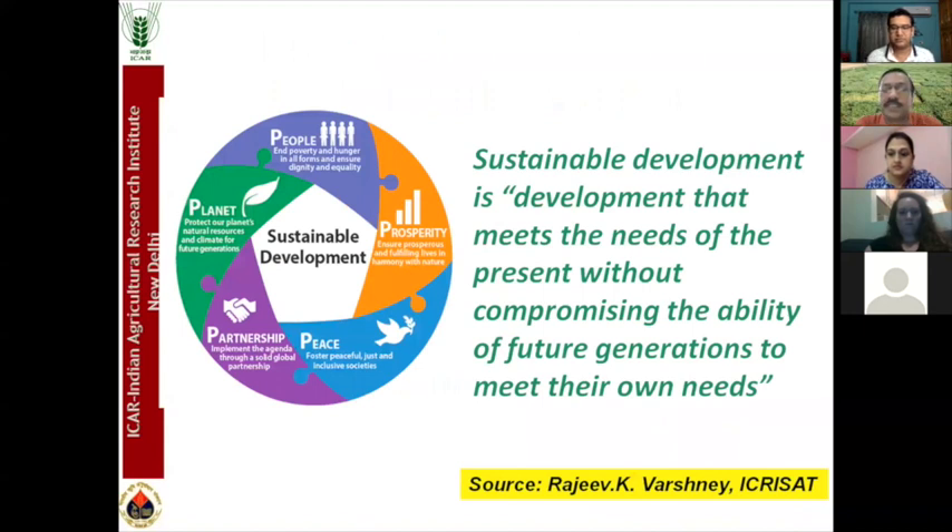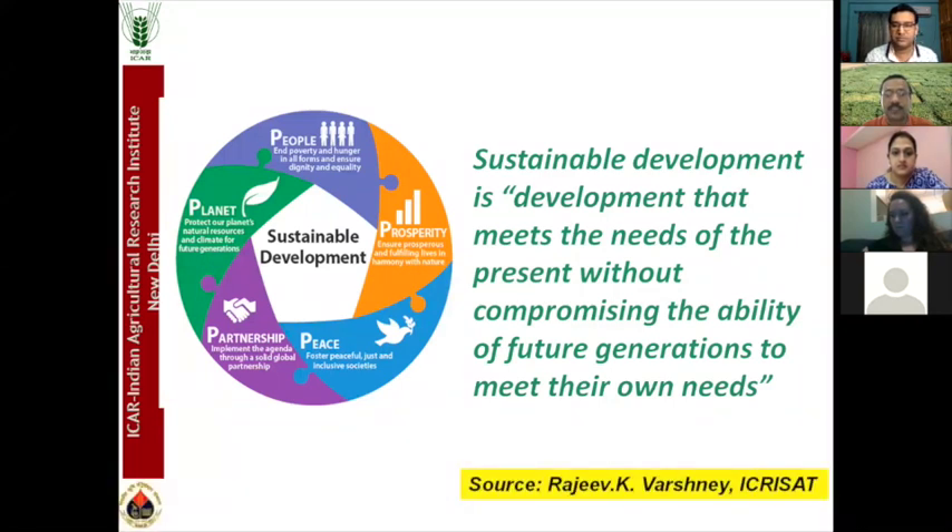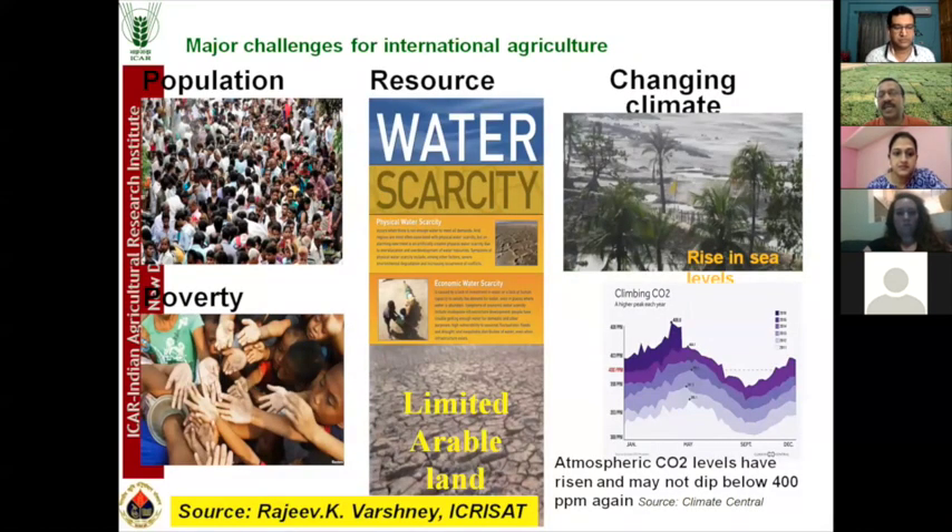When we look at sustainable development, it means meeting the needs of the present without compromising the ability of future generations. This includes five things: ensuring farmers' prosperity and soil sustainability, meeting hunger for peace, partnerships for research, protecting our natural resources, and overcoming challenges. These are the major challenges in international agriculture — why we need to apply modern breeding tools for crop improvement.